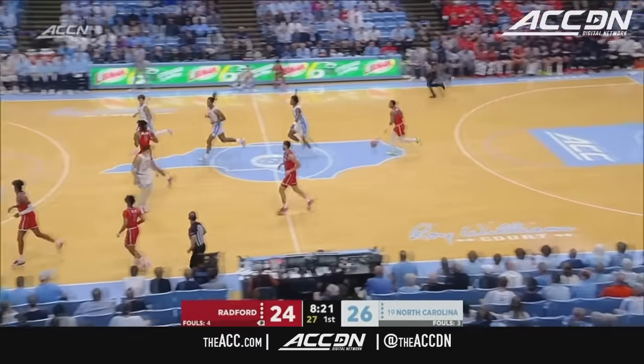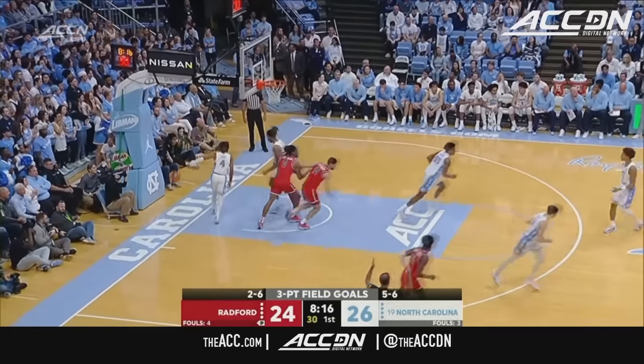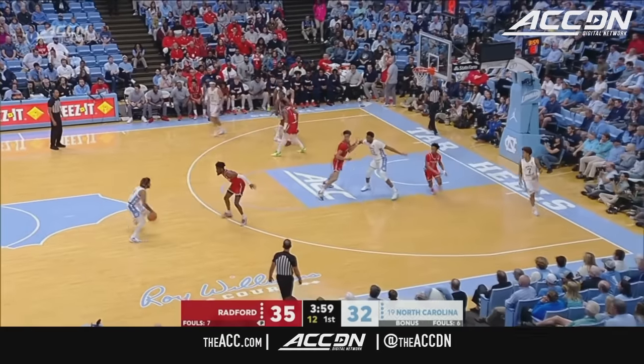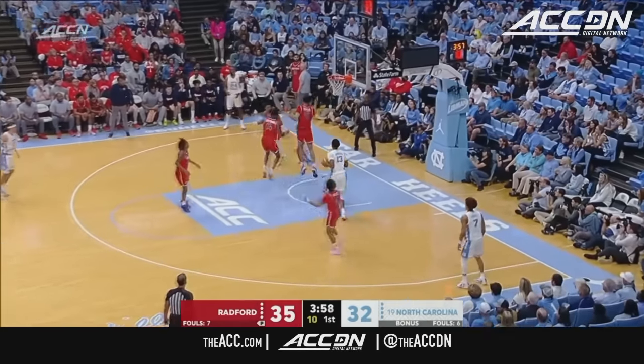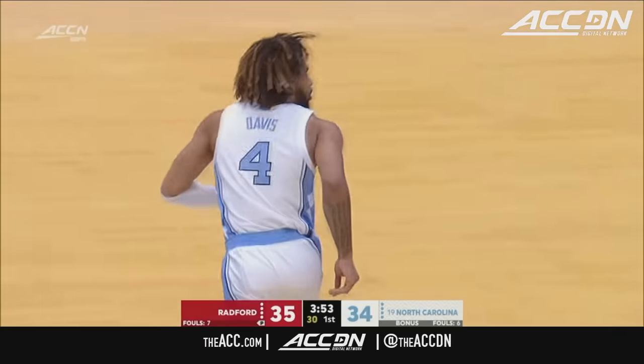Off comes Smith. Pull up for the Murray State transfer — good. Daquan Smith with nine. 12 to shoot. There's a nice pass, R.J. Davis to Jalen Washington for his first field goal.